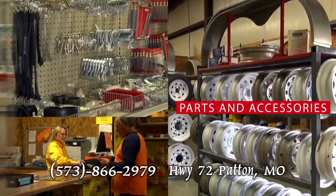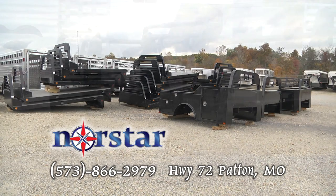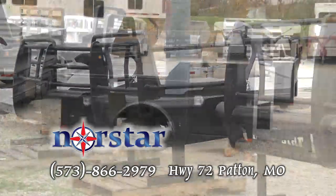They have parts and accessories, and they'll do routine maintenance or major repairs. Mouser Steel is now your North Star dealer — get truck beds, bumpers, and more from North Star.